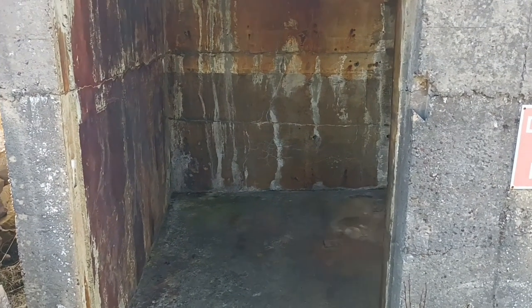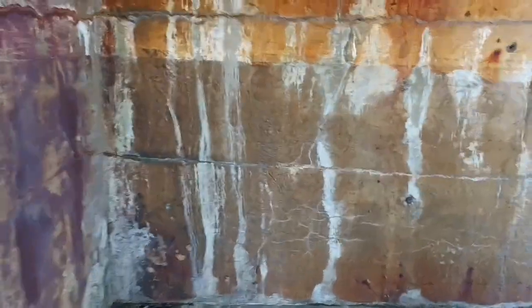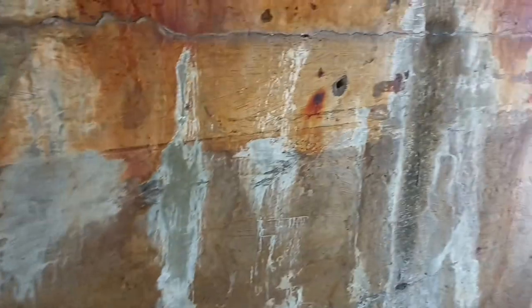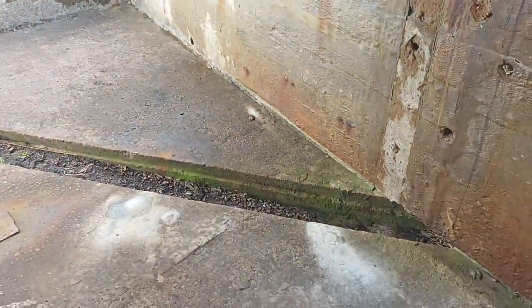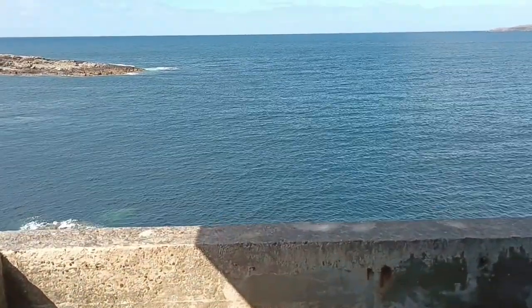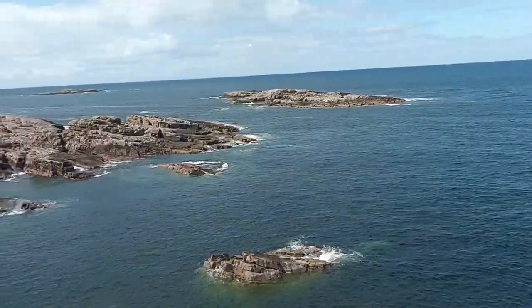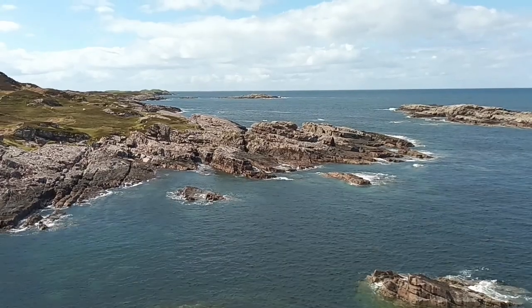So we'll take a wee wander down here, and I'm pretty certain this will have been a searchlight installation. Having a bit of a look around, I reckon that's the trench for the power cable coming through. So we'd have a searchlight mounted up here — and again, up here — on a seriously good line of sight.